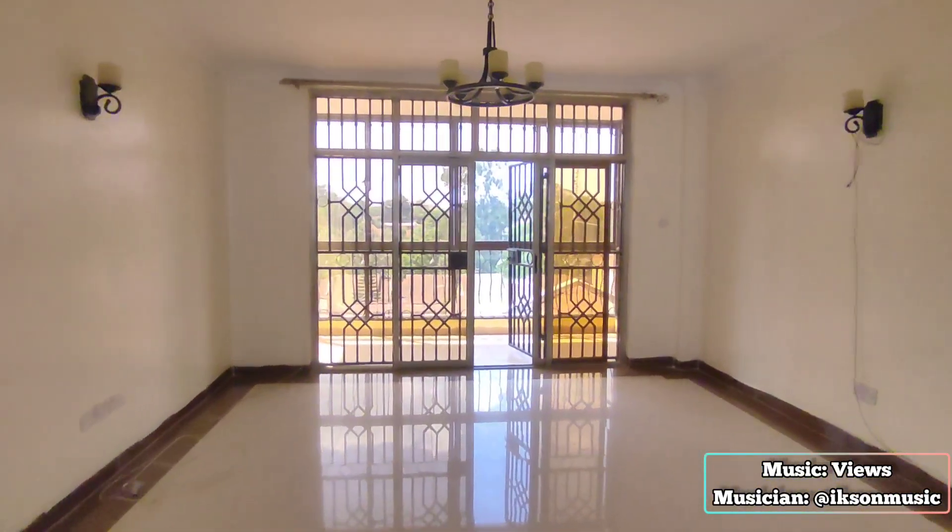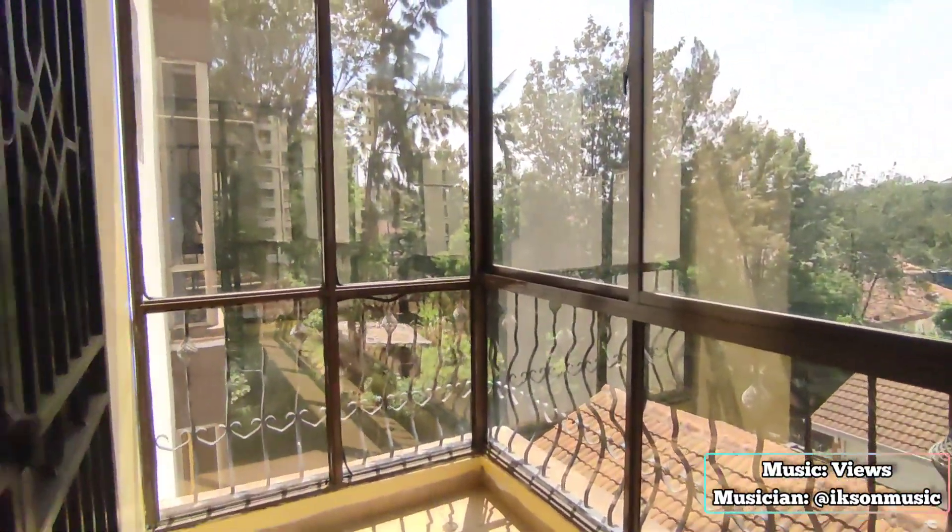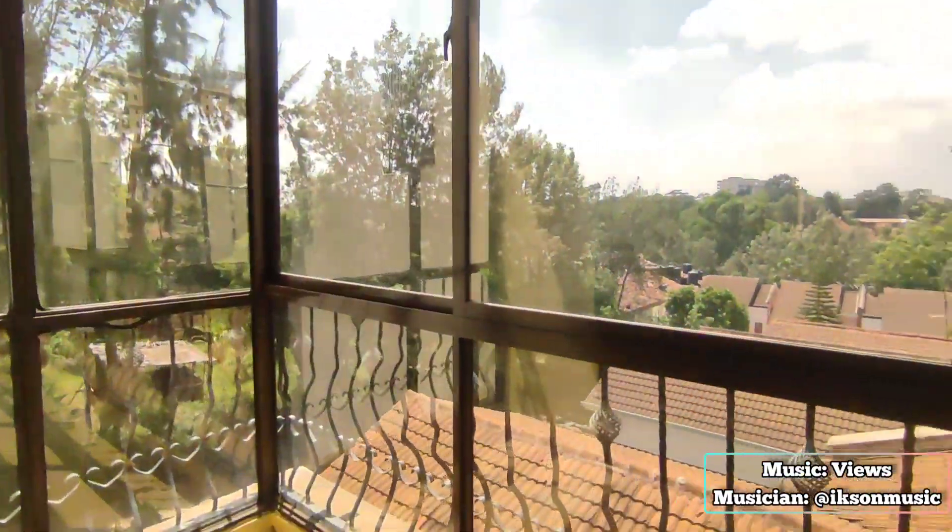I absolutely love this patio — it's spacious, it's comfortable, it has the right view, and it's basically the right space to sunbathe.